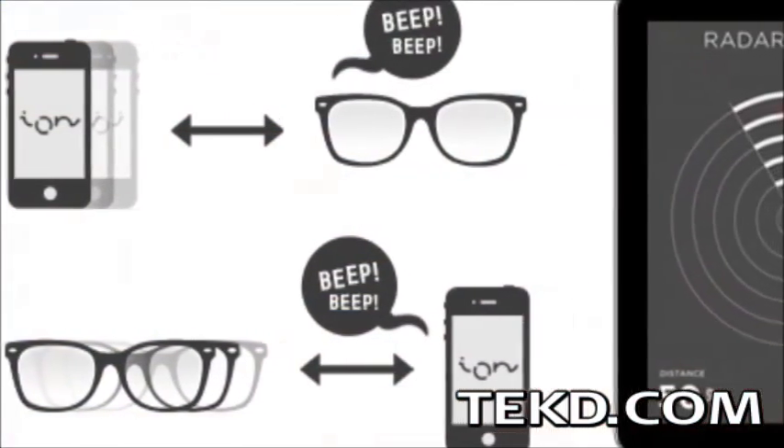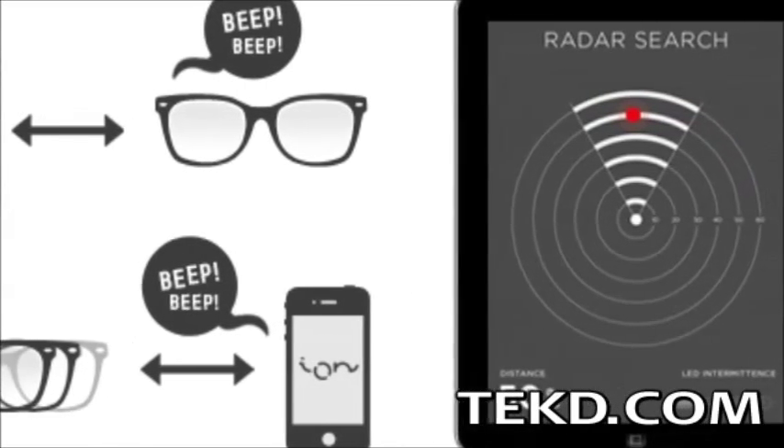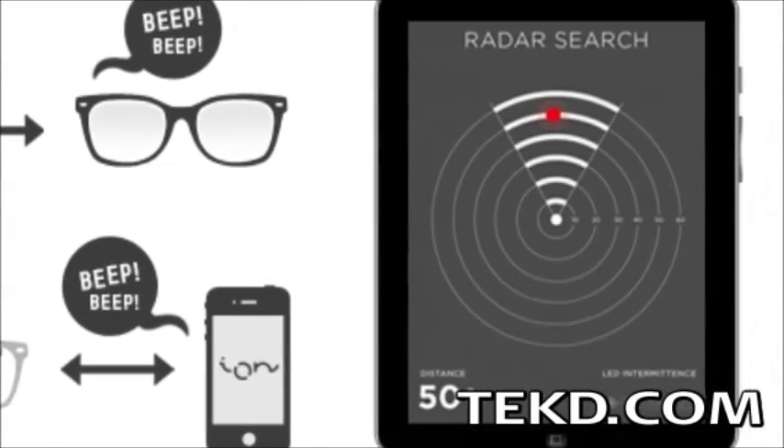The frames can also be set to alert the user if they move away from their phone, preventing a lost device, and the app will also point the user to misplaced Ion Glasses.